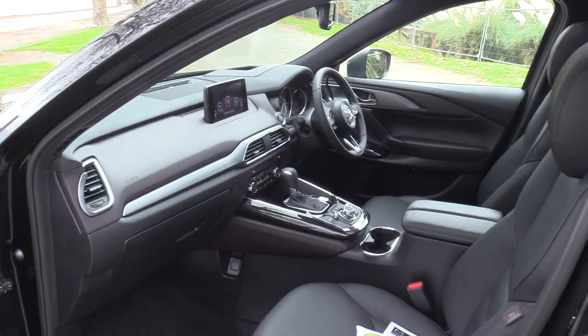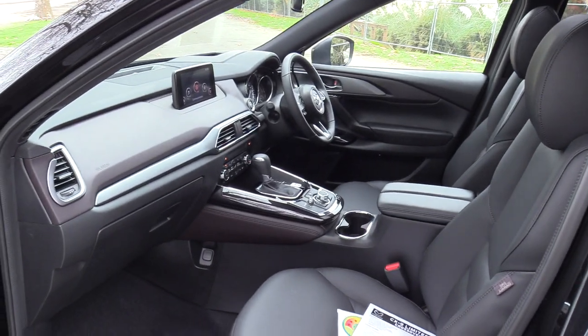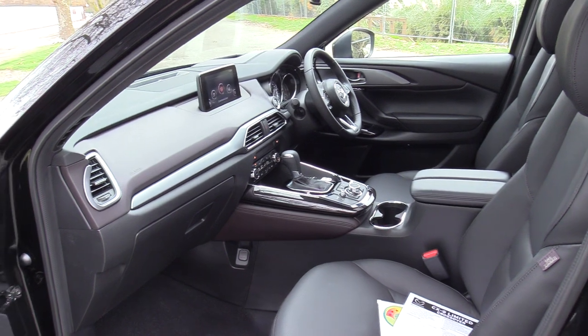Full leather interior. Full 7 seater. The vehicle has 6 airbags — dual front, front side, plus full curtain airbags.